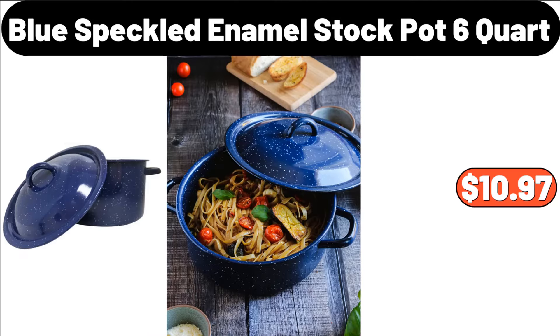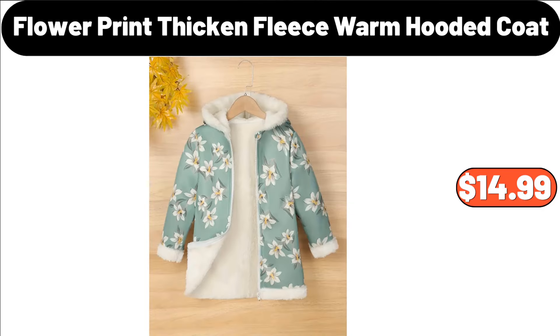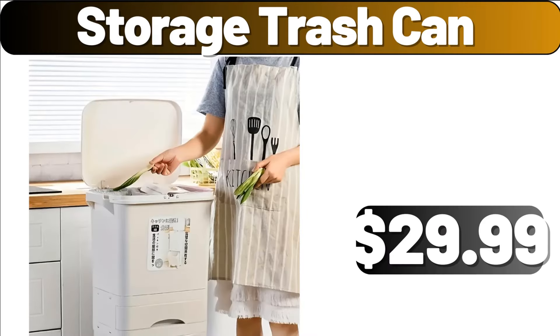Blue Speckled Enamel Stock Pot, 6-Quart, $10.97. Wooden Cutting Board, $16.44. Flower Print Thicken Fleece Warm Hooded Coat, $14.99. Storage Trash Can, $29.99.